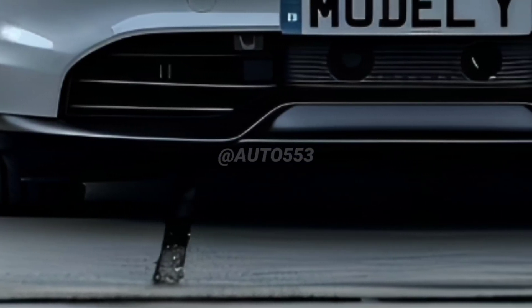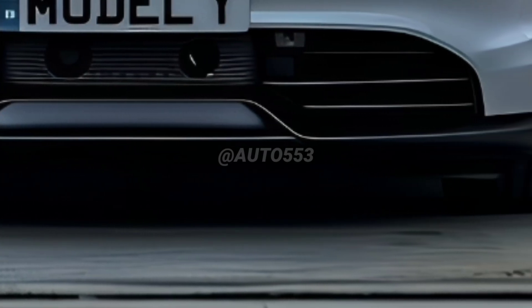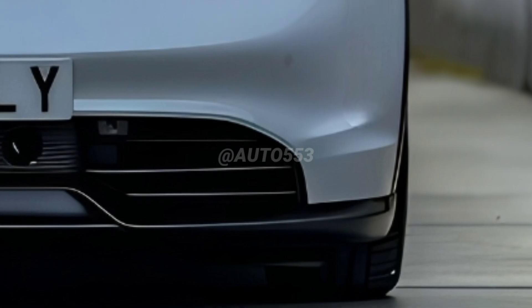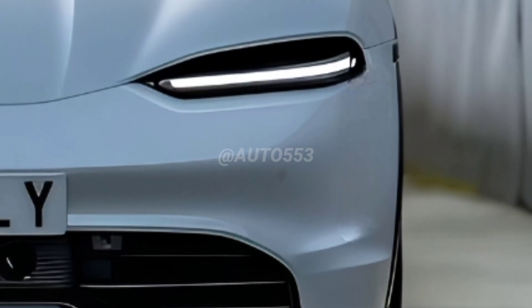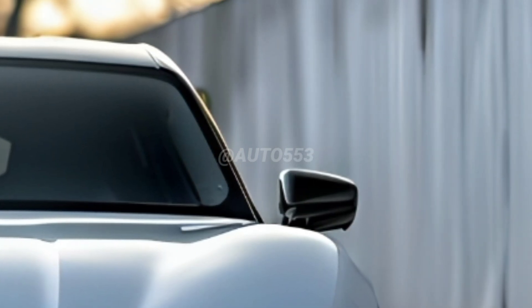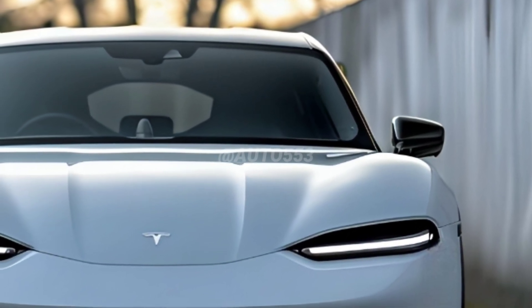As a result, the Model Y long-range is now capable of a range of up to 350 miles (568 kilometers), up from the previous 333 miles (533 kilometers). This makes it one of the most efficient electric SUVs in its class, giving it an edge on long-distance trips.